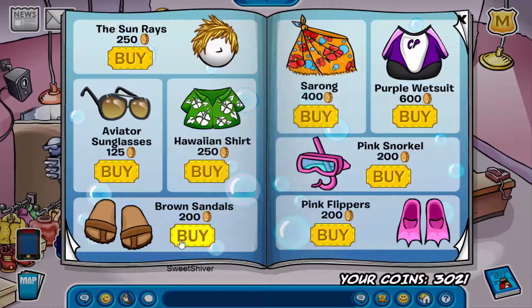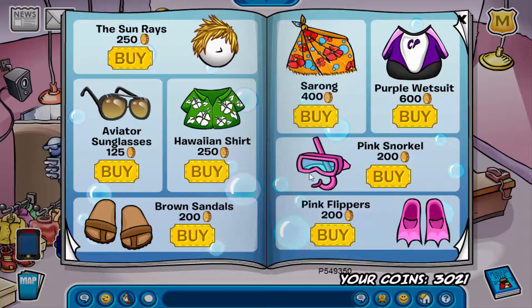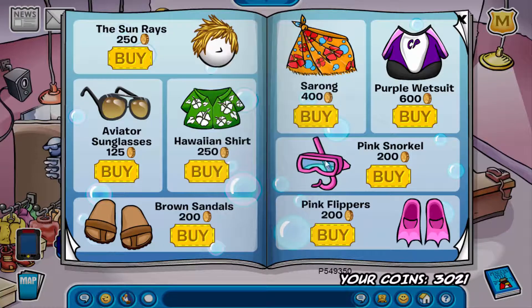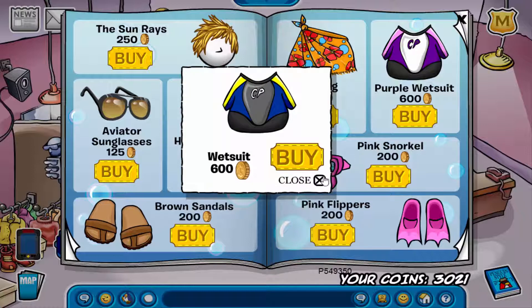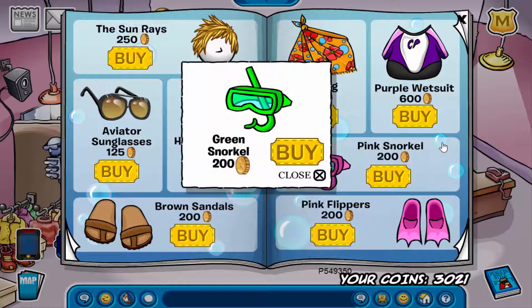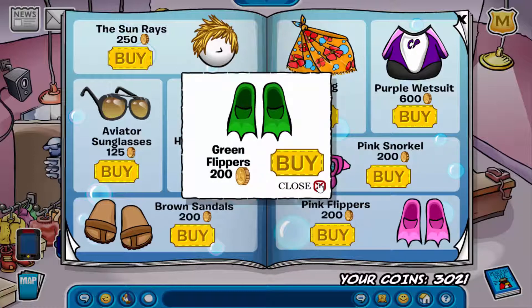On this page, if you go over to the bottom of the sandals, you can get the aqua stripe t-shirt. Go into the middle of the aviator sunglasses to get the grass skirt. Click on the CP of the purple wetsuit to get the regular wetsuit. Click on the bubble by the pink snorkel to get the green snorkel. And click on the bottom of the pink snorkel to get the green flippers.